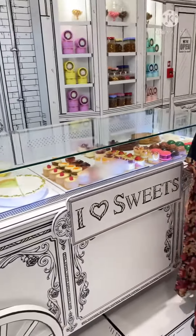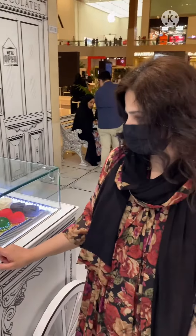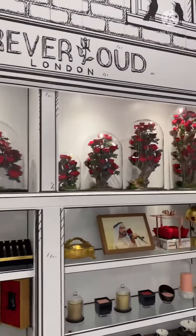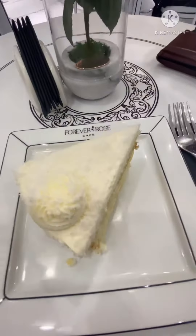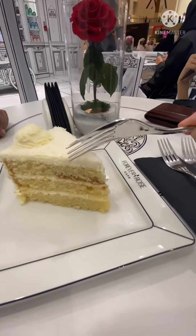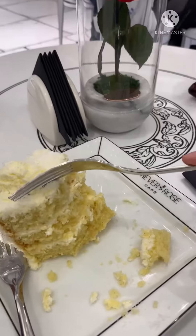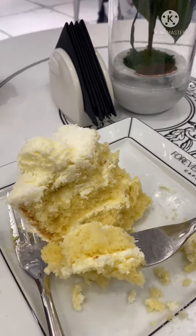We ordered a slice of coconut cake — it was super yummy and super soft, and also mildly sweet. I will highly recommend that if you visit Yas Mall, you have to come to this cafe and try this unique and delicious cake.